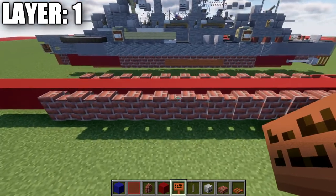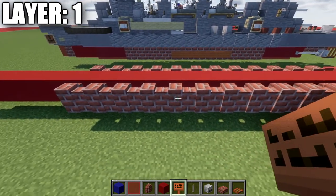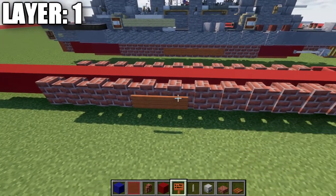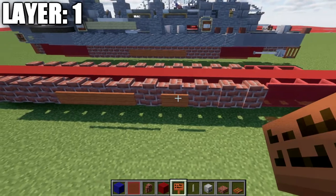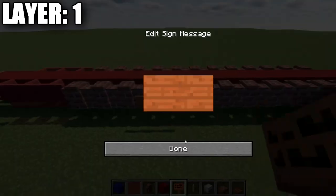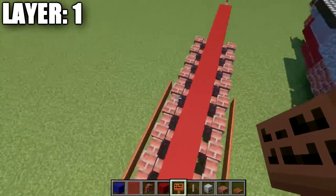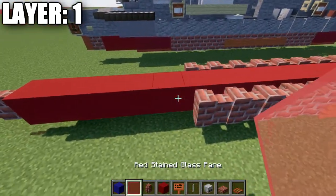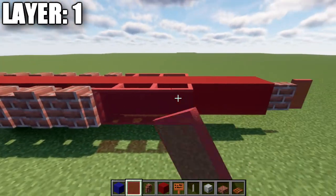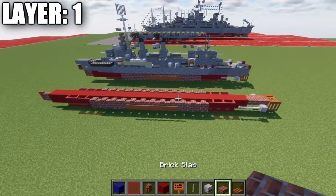We're going to take our acacia wood signs. Counting from the front, on the fifth wall we're going to place down an acacia wood sign on the side, then continue for 5 walls total in a row. Same thing will be done on the other side. After that's done, we're going to take our red stained glass panes and go forward 3 blocks on both sides. That right there concludes layer number 1 for the build.